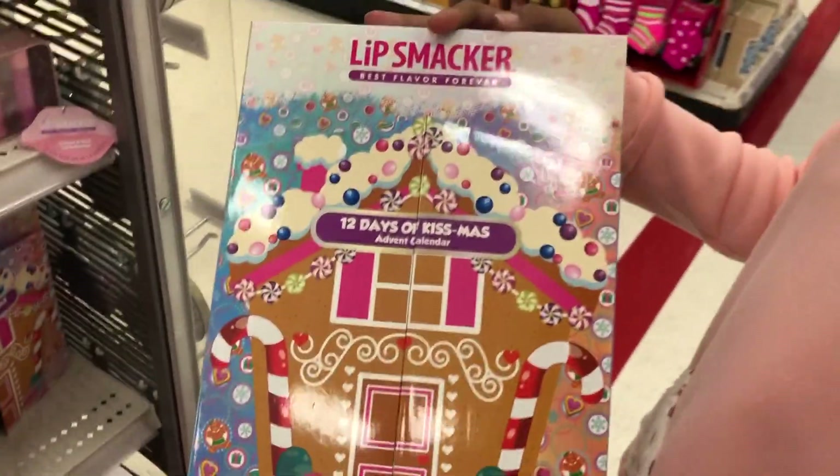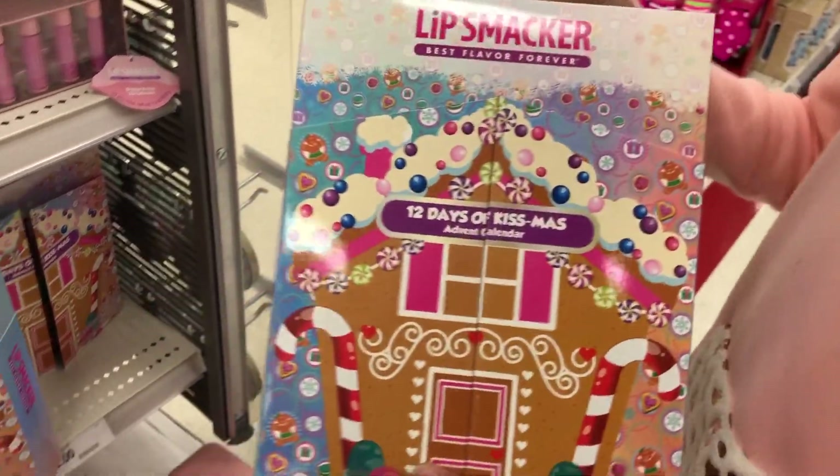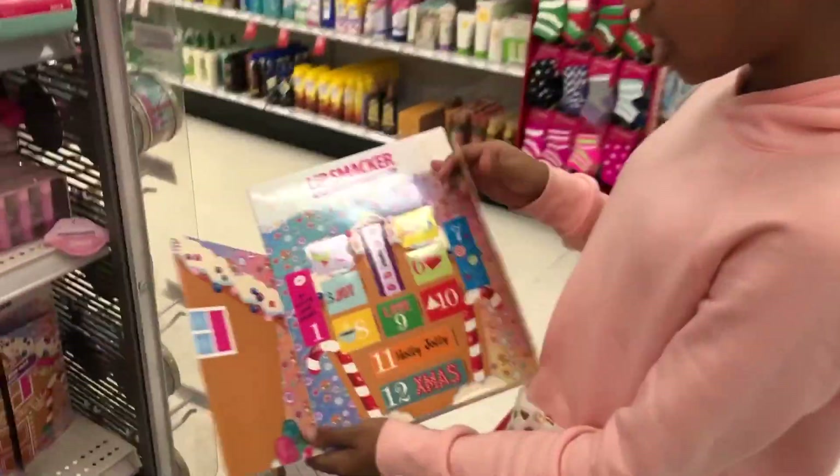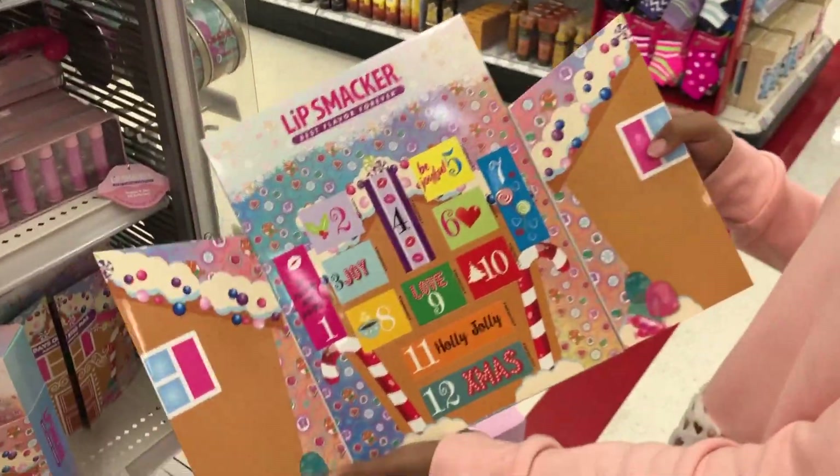This is super cute because instead of 12 Days of Christmas, it says 12 Days of Kiss-mas. And the inside is adorable — it's like a gingerbread house.